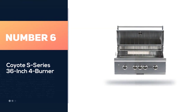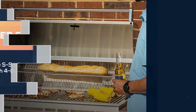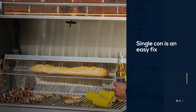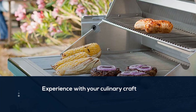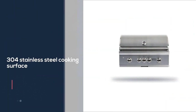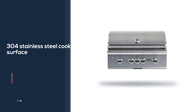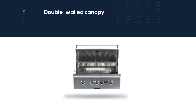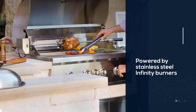Number 6. Coyote S-Series 36-Inch 4 Burner. There's practically nothing negative to say about the S-Series. It can grow and evolve with you as you gain more confidence and experience with your culinary craft. It features a 304 stainless steel cooking surface with a double-walled canopy and a continuously hand-welded grill box with seamless edges. This gas grill is powered by three durable cast stainless steel infinity burners which deliver up to 80,000 BTUs of cooking power. For more details click the link in the description.